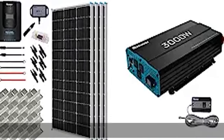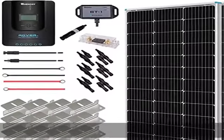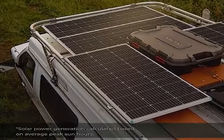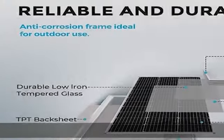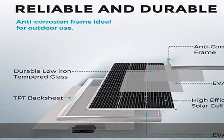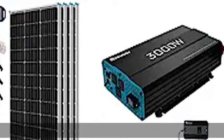Efficient performance: the premium kit will produce an average of 1.6–2.5 kWh of electricity per day, depending on sun availability. By bypassing the shaded cells with poor performance, the bypass diode minimizes the power drop caused by shadow to ensure excellent performance in a low-light environment.